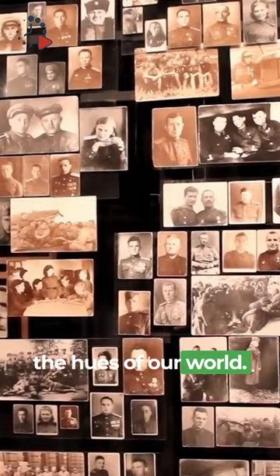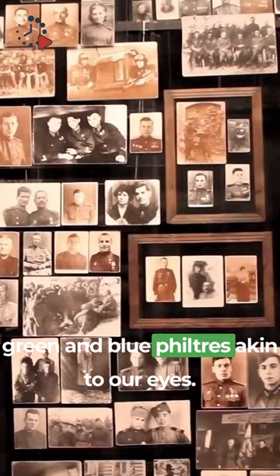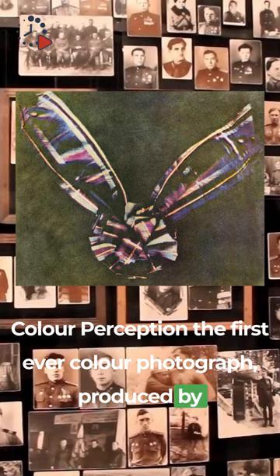This revolutionary approach hinged on capturing images through red, green, and blue filters, akin to our eyes' color perception. The first-ever color photograph, produced by Thomas Sutton for a Maxwell lecture in 1861, marked the birth of a new era in visual representation.